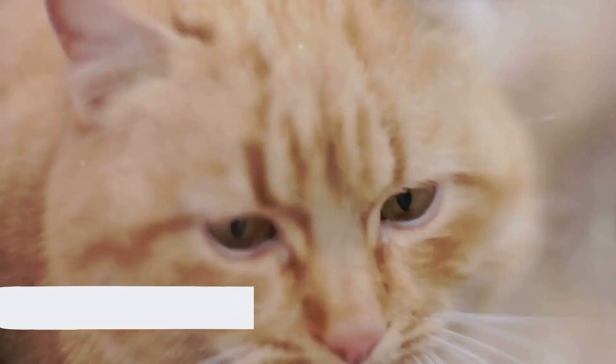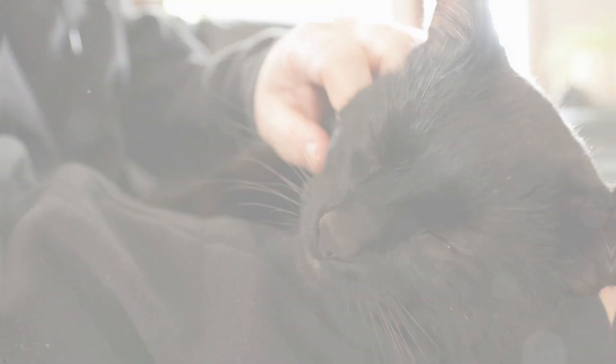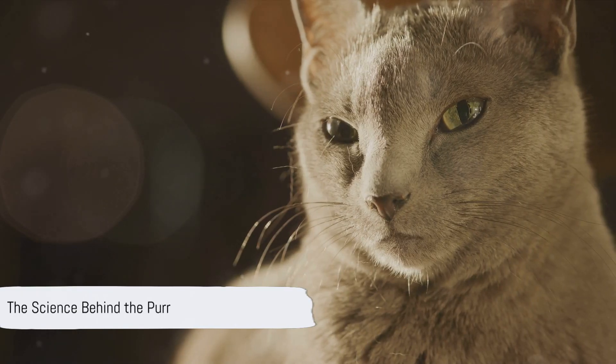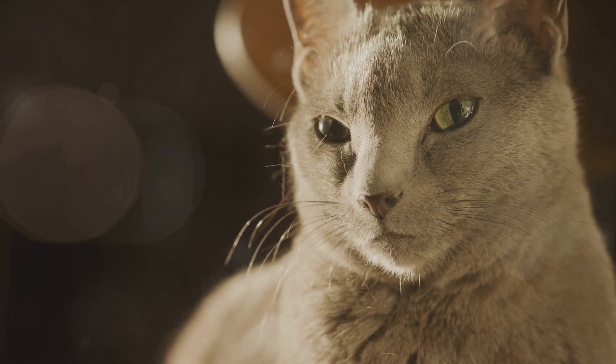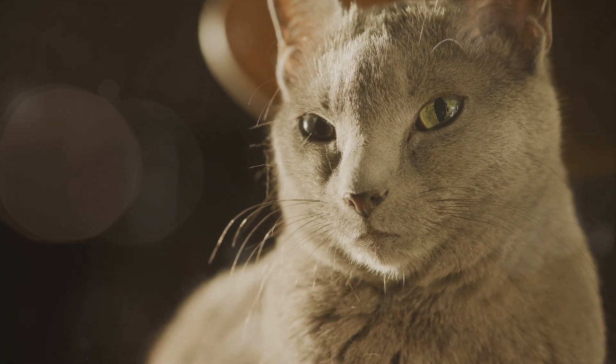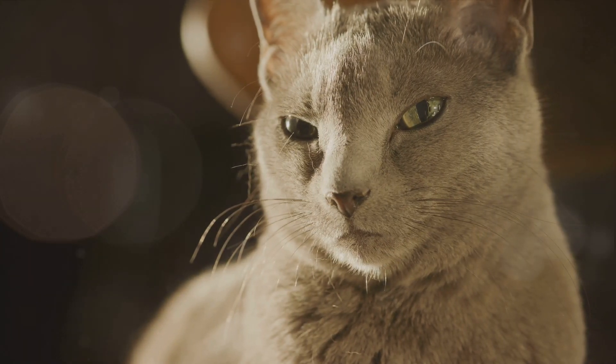Now that we understand how cats purr, let's explore why they do it. Why do cats purr? It's not just a sign of happiness. Let's delve into the science behind this captivating feline phenomenon. As it turns out, the purring we often associate with a happy kitty curled up in a sunbeam is just one aspect of this multifaceted form of communication.